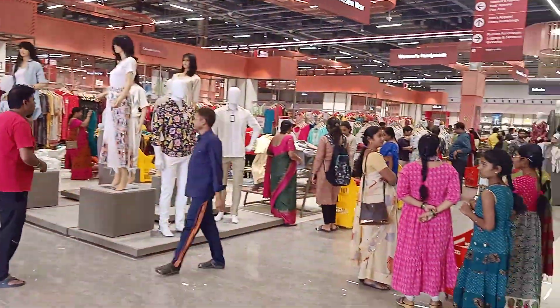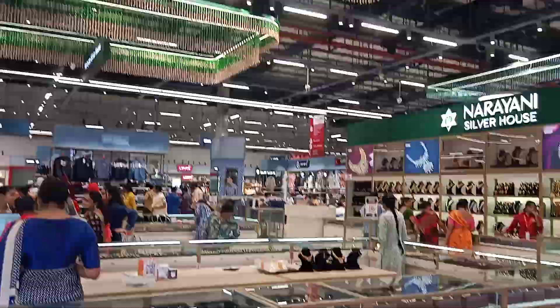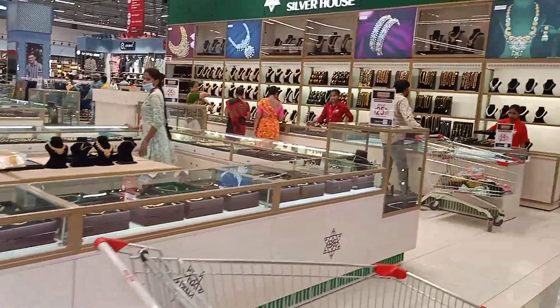Let's go to the value zone. Here is the entrance — right side and left side. The first entry is Narayani Silver House, where there are silver items.